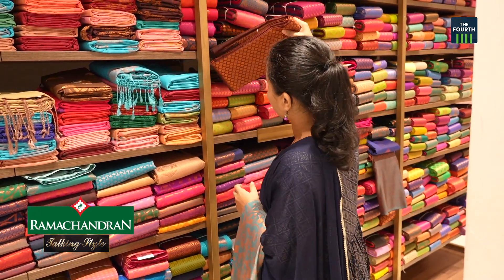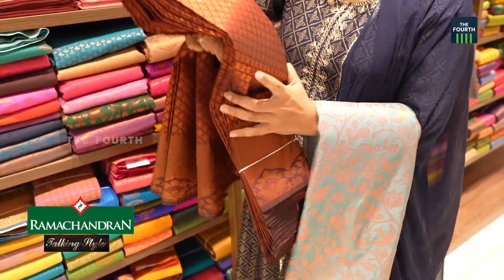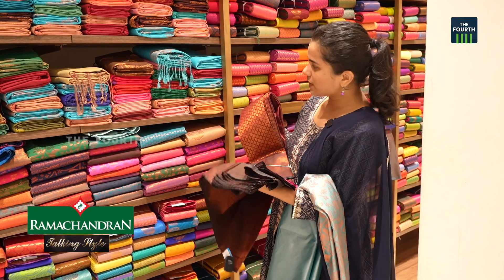It is a brown color. It is a beautiful color. This is also a beautiful color.